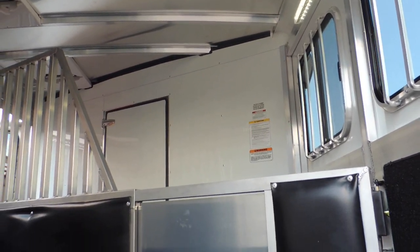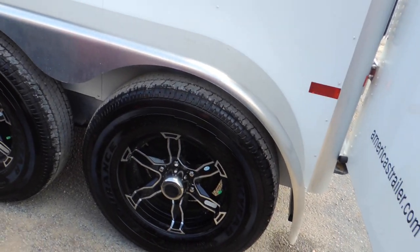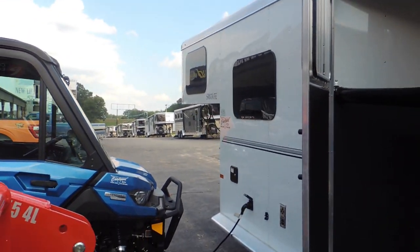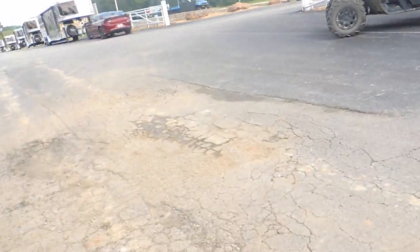You don't want to spend this kind of money and let a horse destroy it on you. Come around this side — full escape door. Take you around — what they call seamless or frameless windows. It gives the trailer a very, very nice appearance. Just take you around and take you inside.